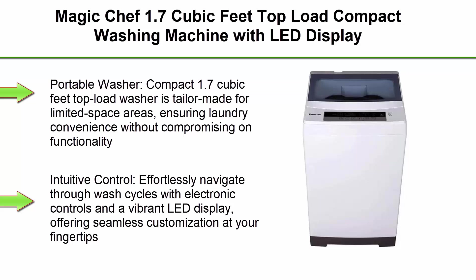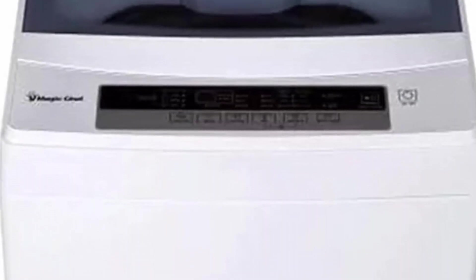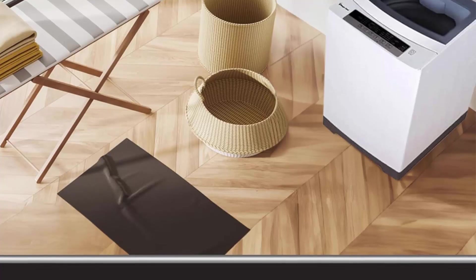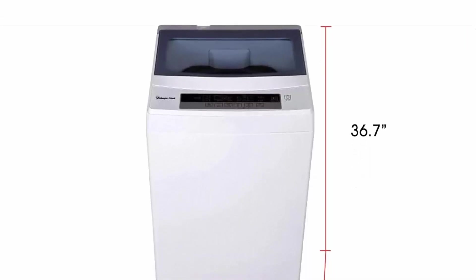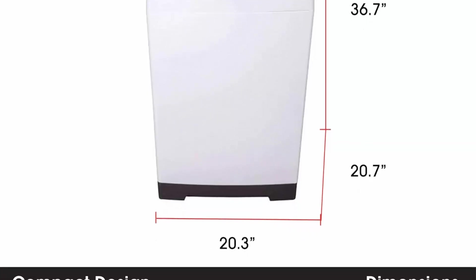Top 6: Magic Chef 1.7 cubic feet top load compact washing machine with LED display, 6 cycles, delay start function, and 3 temperature settings in white. This portable washer is tailor-made for limited-space areas. Navigate wash cycles effortlessly with electronic controls and a vibrant LED display. Choose from 6 wash cycles, 3 water level settings, and 3 temperature settings for a wide range of fabrics. Features include a soft-close lid with glass viewing window, stainless steel inner tub, built-in detergent dispenser, and auto delay start.